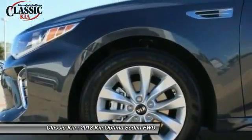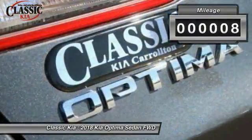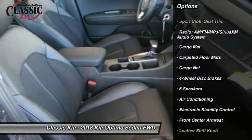Its smooth, flowing lines speak of grace and style and offer a strong hint of European luxury. This vehicle has less than 100 miles. Here are some of this vehicle's great options: traction control, dual airbags, air conditioning, and a leather-wrapped steering wheel.